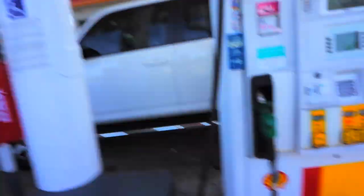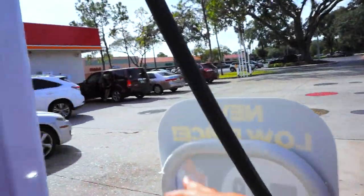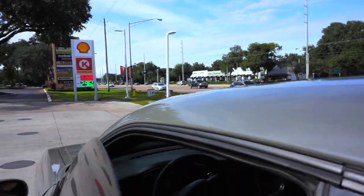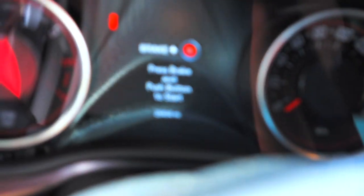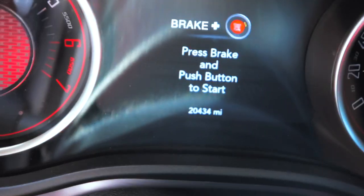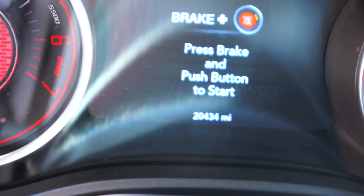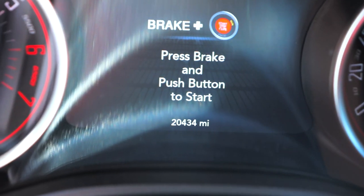What's going on, guys? I'm currently getting some gas, but I thought I'd show you the current gas miles I got in the car. Let me focus up for y'all. Currently, right now, at my year review, I'm at 20K miles.